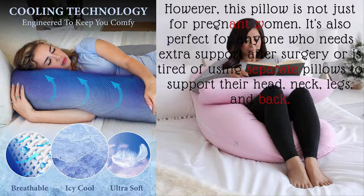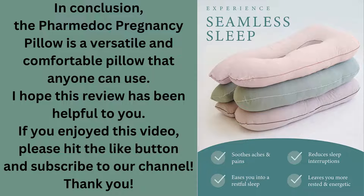In conclusion, the PharmaDoc Pregnancy Pillow is a versatile and comfortable pillow that anyone can use. I hope this review has been helpful to you. If you enjoyed this video, please hit the like button and subscribe to our channel.